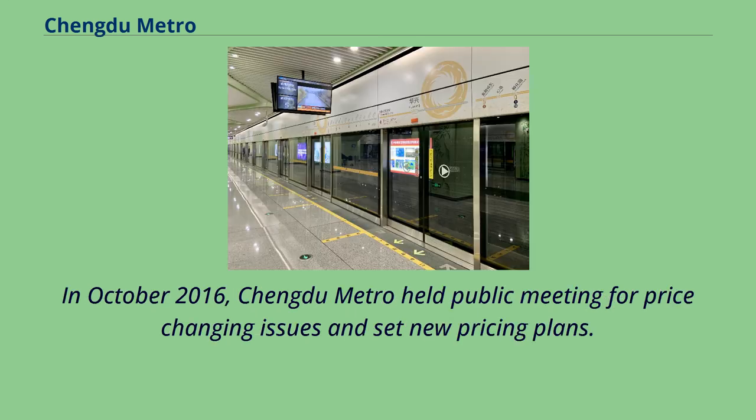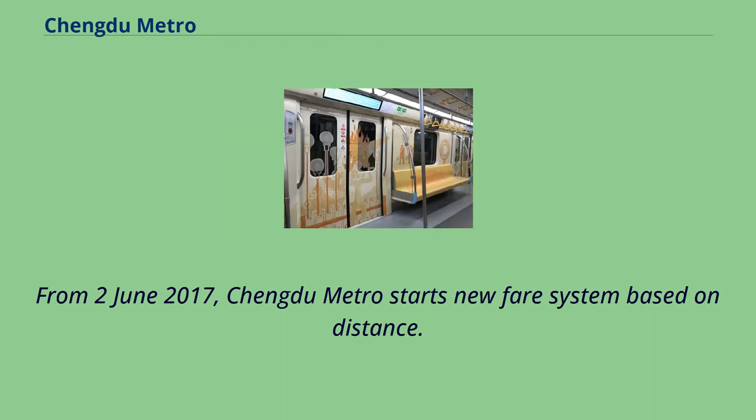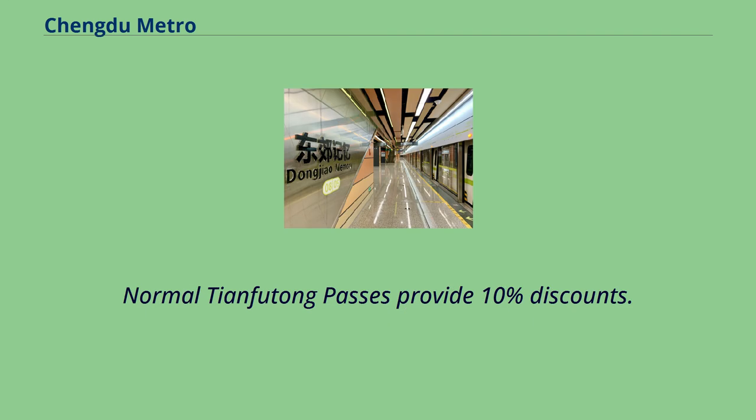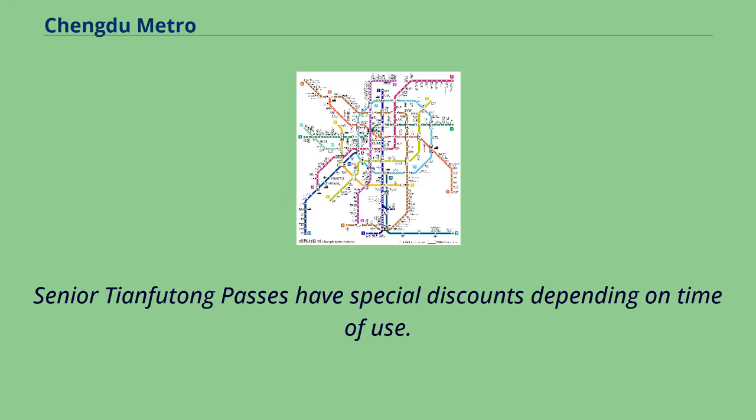In October 2016, Chengdu Metro held a public meeting for price-changing issues and set new pricing plans. From June 2, 2017, Chengdu Metro introduced a new fare system based on distance. The Tianfutong Pass is a reloadable IC card accepted by the Chengdu Metro. Normal Tianfutong Passes provide 10% discounts, Student Tianfutong Passes provide 50% discounts, and Senior Tianfutong Passes have special discounts depending on time of use.